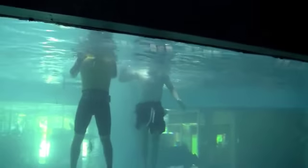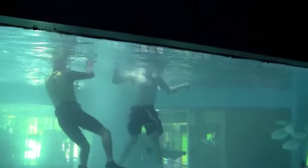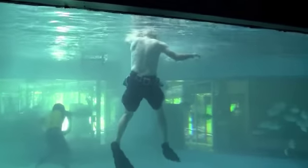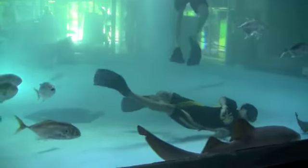Luckily, my expert aquarium guide is with me yet again. The goal is to have him bring a semi-friendly shark to me so that I can hold it and swim with it. He swims off to find a semi-willing shark, leaving me dangling in the water.